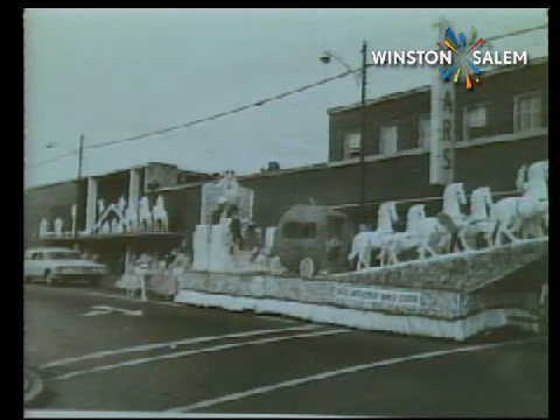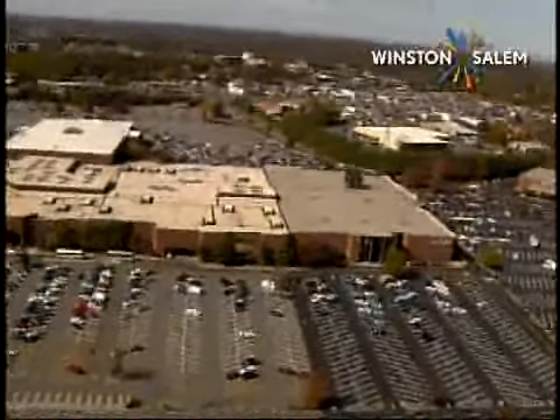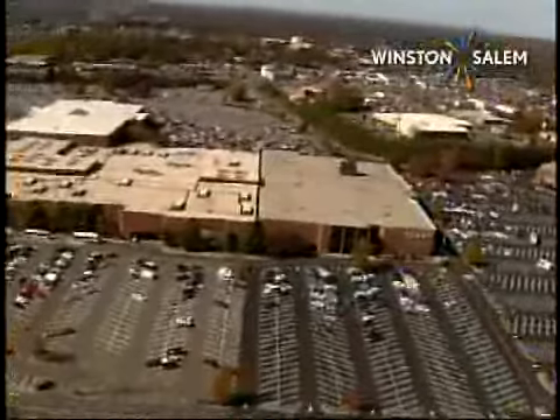Children soon learned which entrance led directly to the candy and nuts counter on the ground floor. At Christmas, large white nativity figures adorned the balcony of the store facing 4th Street. The building of Haynes Mall led to the departure from downtown of many department stores, including Sears, Belk, and Penneys.